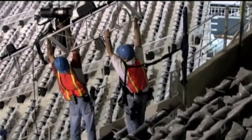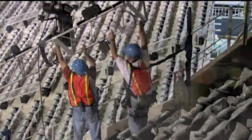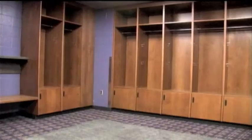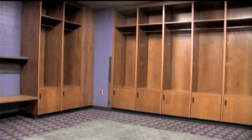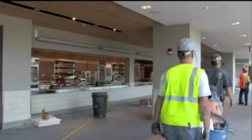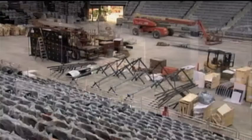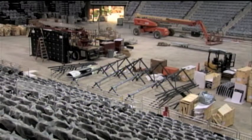As the heat of July quickly turns to August, workers are hard at work putting the finishing touches on the new Evansville Arena. Locker rooms are nearly complete and concession stands are almost ready to open. Ribbon boards are beginning to ring the arena and soon the state-of-the-art video board will be added as well.